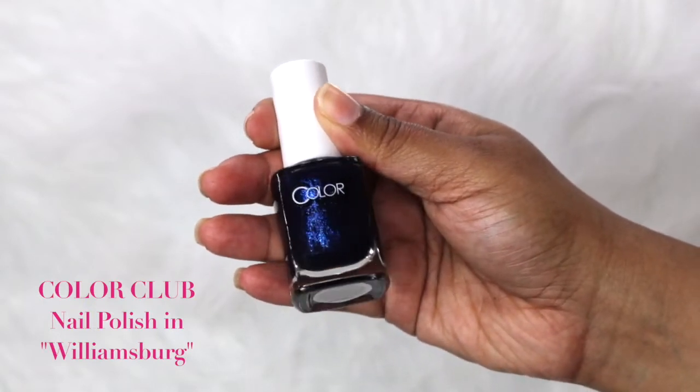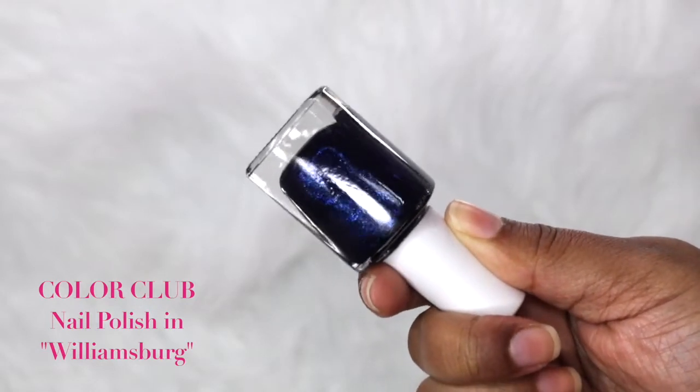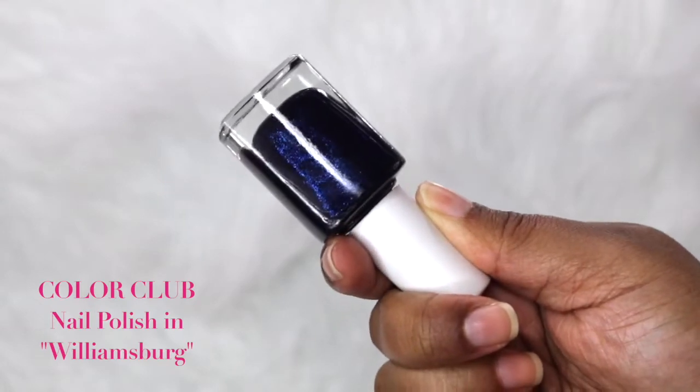The next item is a nail lacquer by Color Club — it's actually the color I have on my nails right now. I really like Color Club, they have an amazing color selection. This shade is called Williamsburg — it's a deep navy blue with tiny blue and purple glitters in it. It's really pretty. I put it on last night, did dishes, shampooed my hair, and there's just slight chipping on one nail. Pretty good wear, and I did use a base coat and top coat.